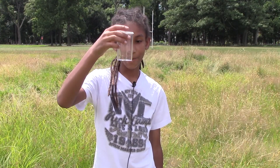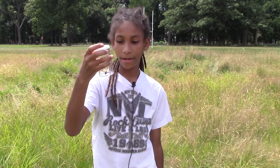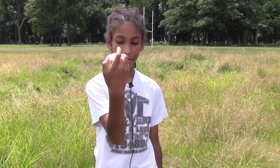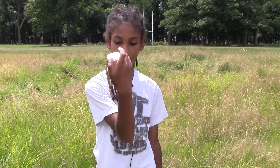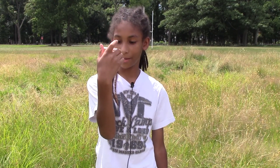We caught a dragonfly. This looks like it's an orange pennant. We put it in this vial. It has some pretty cool eyes, with a lot of smaller eyes inside the larger one you can see.